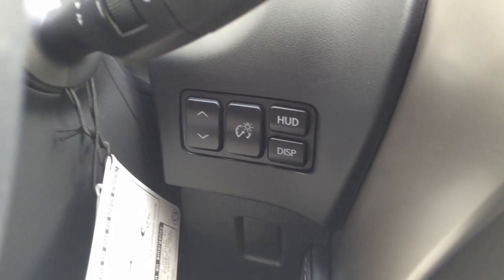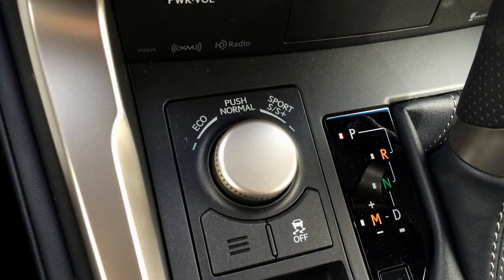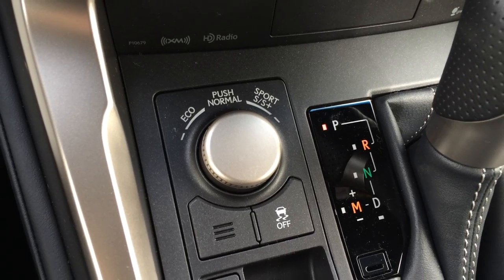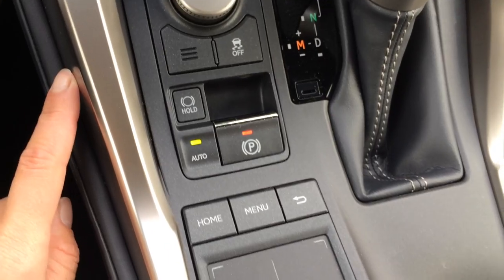Engine start and stop button. Heads up display. Shortcut buttons for your audio right here. You have a storage unit. Eco, Normal, Sport S and S+ drive modes. Traction control off switch. Your brake hold button. Electronic park brake.